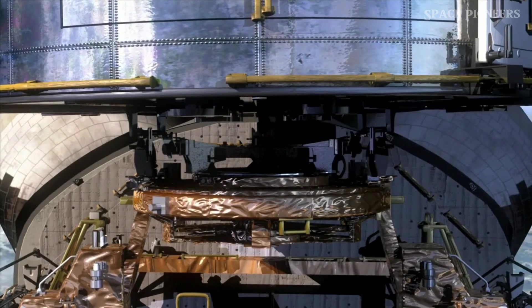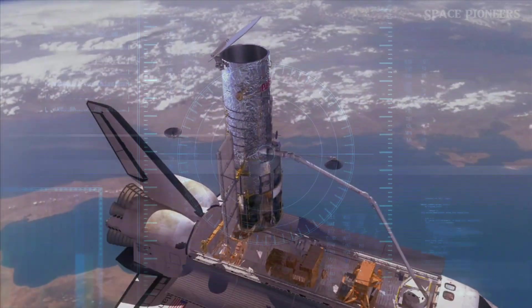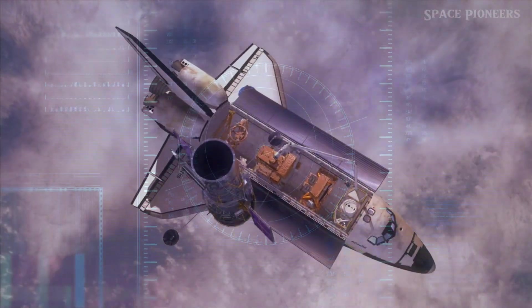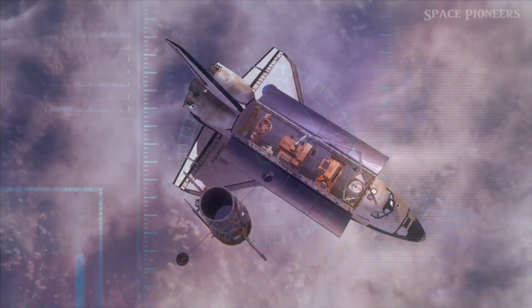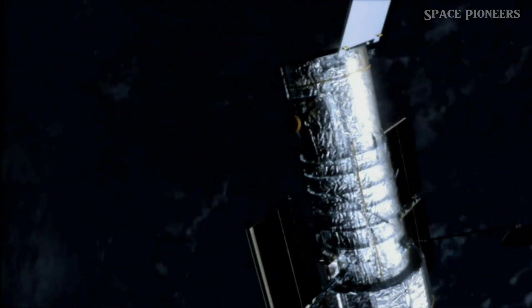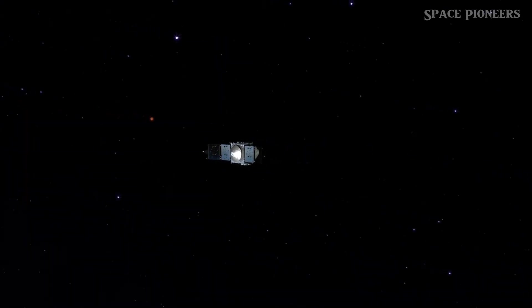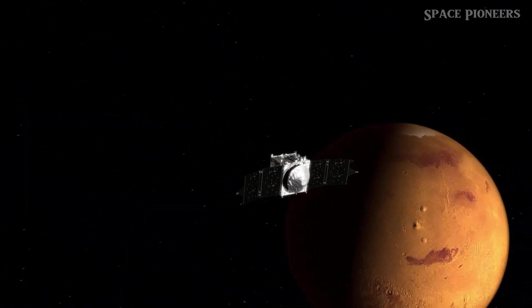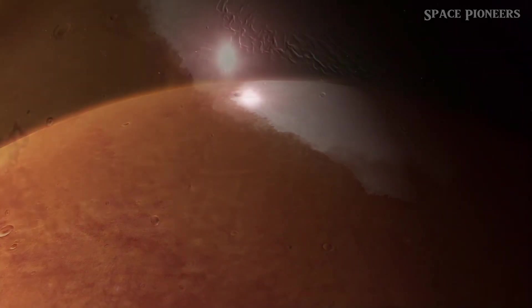First up, let's talk about NASA's brand new nuclear-powered rocket. Designed by American aerospace company Howe Industries, this incredible vehicle is called the Pulse Plasma Rocket, or PPR. It promises to transport astronauts from Earth to Mars in just two months. So how does this bold new propulsion system work? Let's break it down.